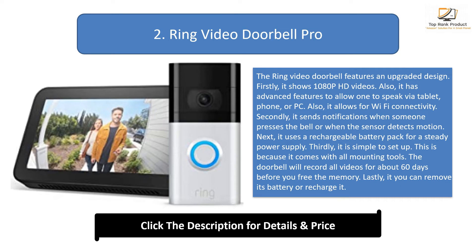Next, it uses a rechargeable battery pack for a steady power supply. Thirdly, it is simple to set up because it comes with all mounting tools. The doorbell will record all videos for about 60 days before you free the memory. Lastly, you can remove its battery or recharge it.